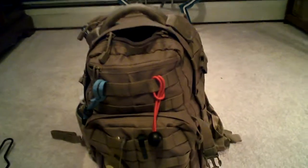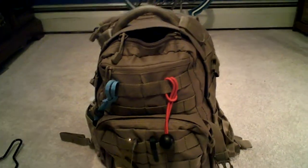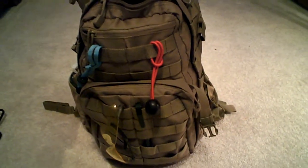Hey guys, Circa Survival here. Just wanted to make a video about my Everyday Carry slash 3-Day Bugout Bag.